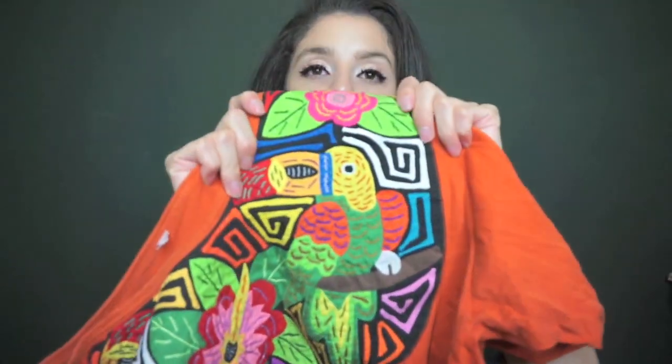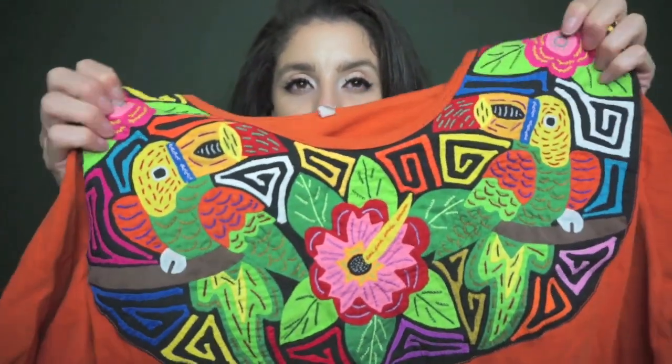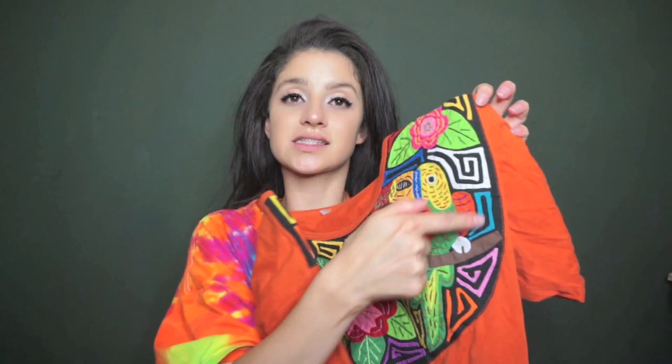Moving on to the clothing items I purchased at the thrift store recently, starting with this ugly shirt. The reason why I bought this shirt is only because of the collar. I like all the colors it has on the collar and the little parrots. What I plan to do is cut the collar out, bead it, and have it as my own collar bib necklace. The idea is to do this before Halloween, so I can just throw it on top of any shirt. I paid $3.99 for this.